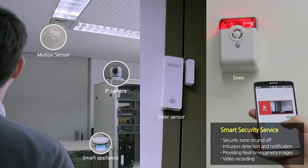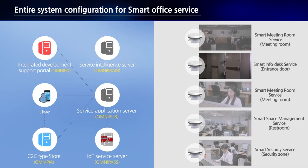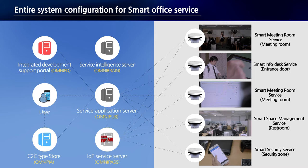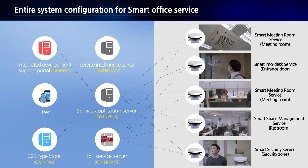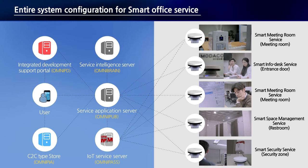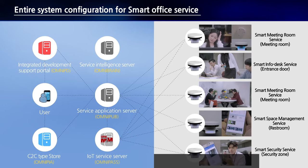The system network of the Smart Office Service is composed of four servers. Omnipub is the application server, Omnibrain is the intelligent server, and Omnipass is the IoT service C2C type store, providing service server infrastructure for promotion and sale of services, as well as an integrated development support portal for developers. In every service area, various IoT devices and sensors are connected using standardized IoT interfaces such as Z-Wave, AllJoyn, and OneM2M. The server monitors and controls sensor devices automatically to provide optimized smart services.